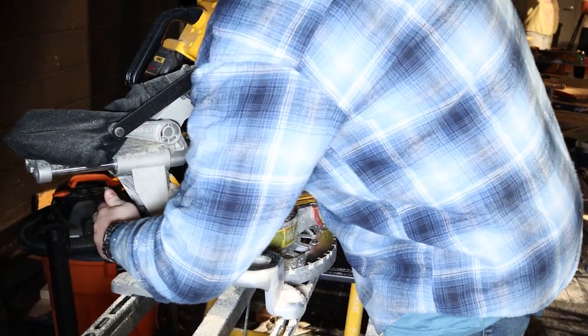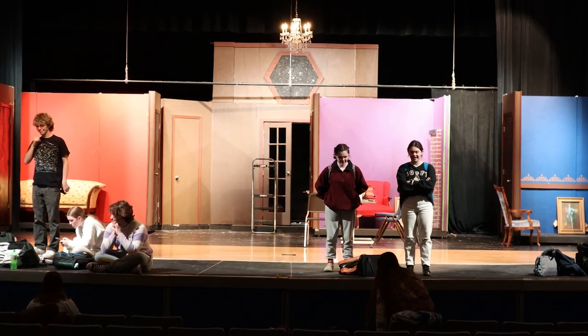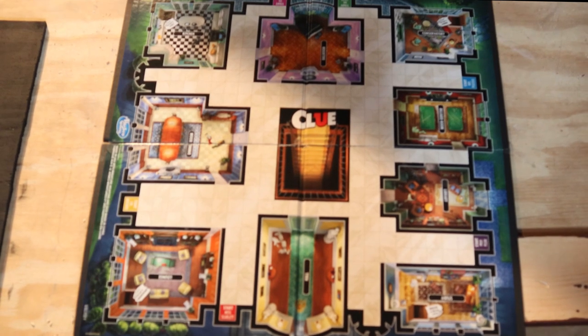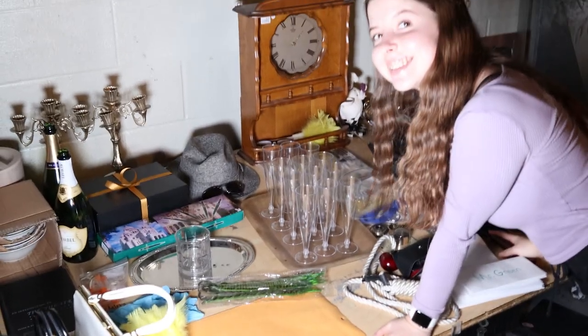When watching a play, most people think about the actors on stage. But what about everyone behind the scenes? The tech crew for this year's play, Clue, have been working hard for the past few months bringing this murder mansion to life.